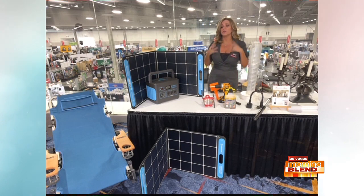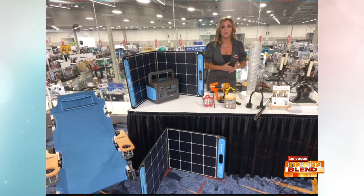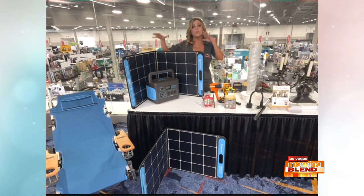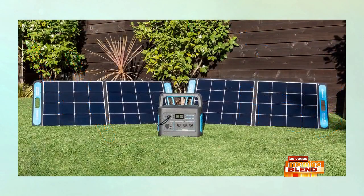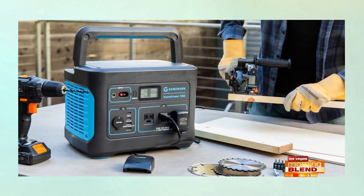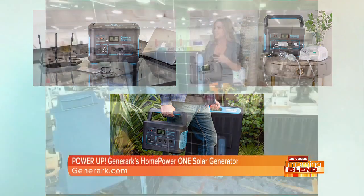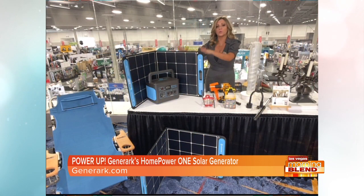One trend is 'Ready Steady' — it's the whole 'you're on your own' mentality. Like, the power goes out and you want to make sure that you have power. So that's why I brought this first product: the Genera Home Power One Solar. It's a generator, but it's powered by solar. Usually generators are gas-powered, so there are emissions and it's not great for the environment. This one will power your home for seven days — your refrigerator, your internet, your TVs, everything like that. You can also plug it into the wall or even into your car. Just a great thing.